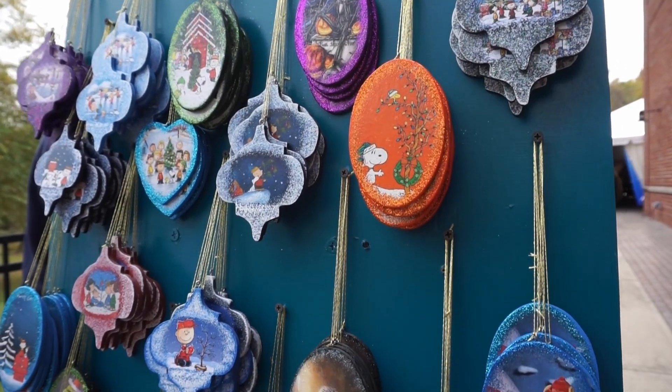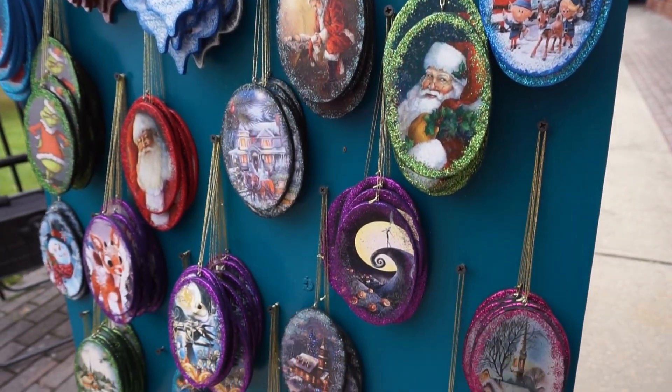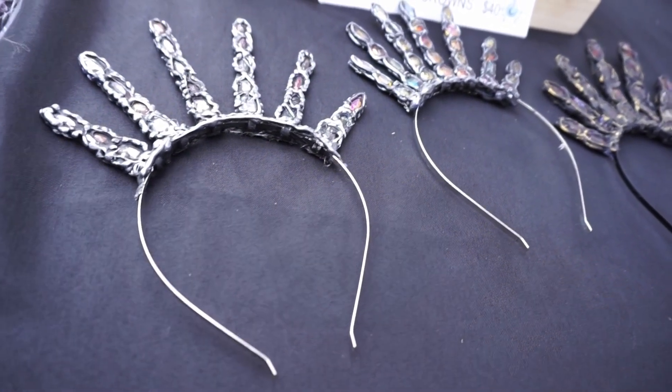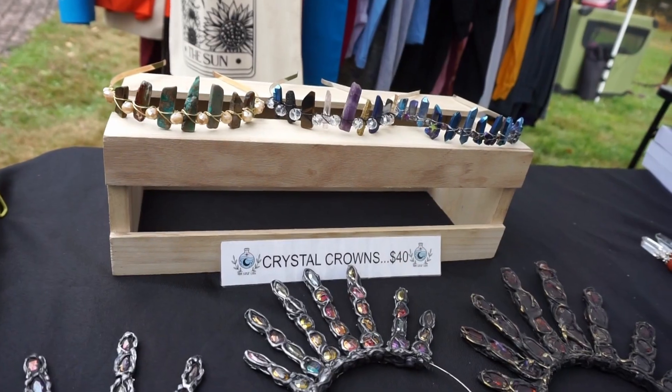Here we have some ornaments — I definitely like those Jack Skellington ones. These crystal crowns were really beautiful; I just wouldn't have a place to wear them, but they looked really nice.